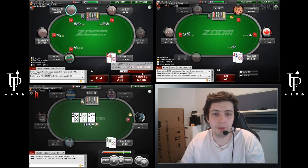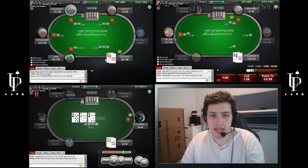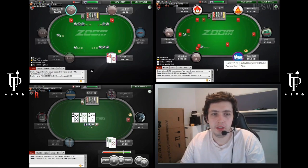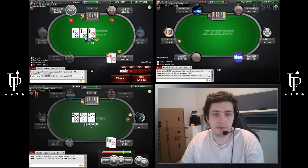Ace-King suited, definitely going to play. We're going to squeeze it — 12 and a half as a minimum here. Let's go 12 and a half. If he goes 2.5x then we probably go 13. Obviously a great flop for us — anything that's ace-higher, king-higher is good. I'm going to use about one-third here.